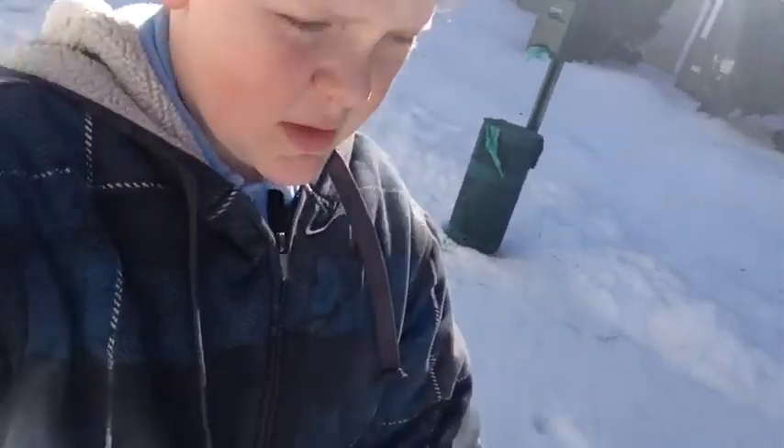So you guys can probably see most of it. We got a bit of snow. You guys can see more on my Instagram, and you can also see my snowman on Instagram because it is dead now. There's snow and ice made from that.